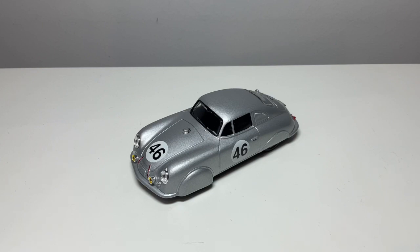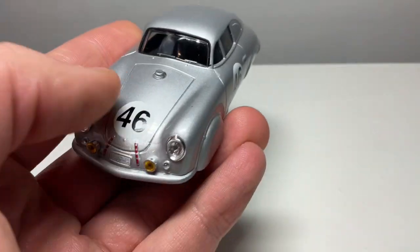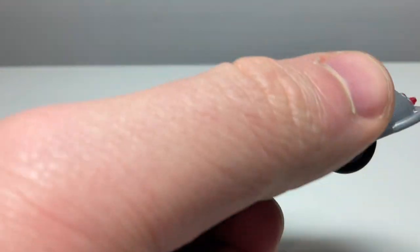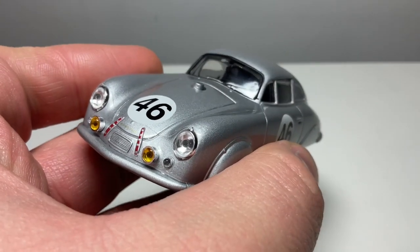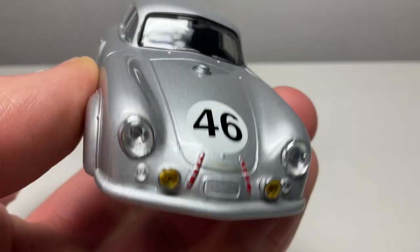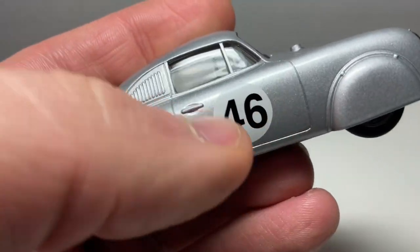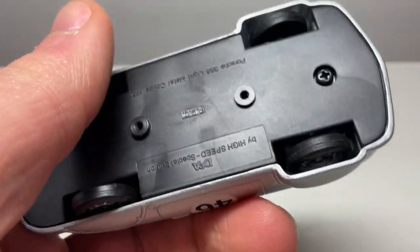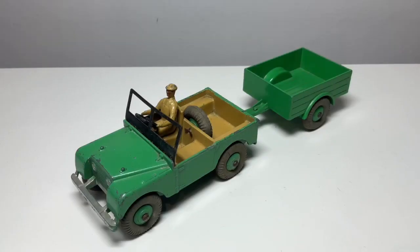Moving on to the letter D, we have D'Agostini with a model of a 1951 Porsche 356 light metal coupe. I just love it - it looks so retro space age, with spats covering the wheels. It kind of looks like a land speed record car or salt flats racer, which is one of the reasons I love it so much. It's got number 46 as a tampo print on the bonnet, boot, and doors. All the lights are there as little plastic gems stuck into the body, and it has a black plastic base with a silver colored body.